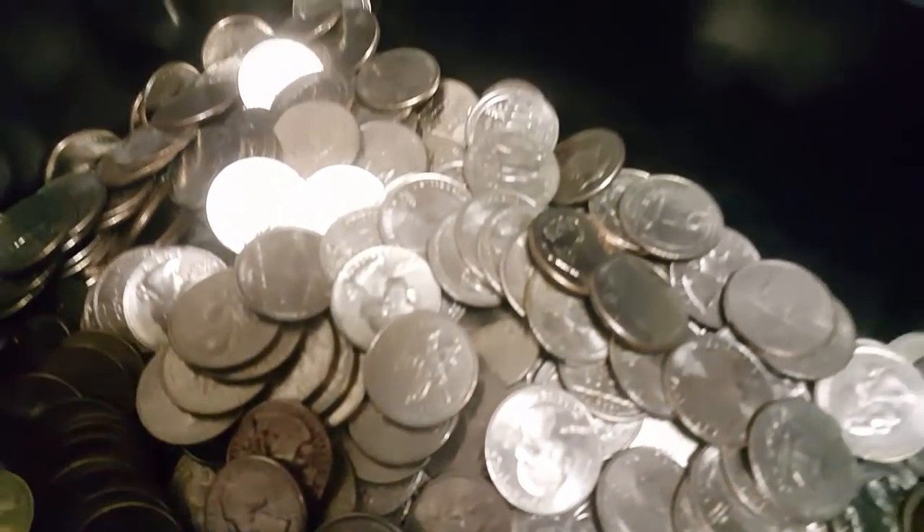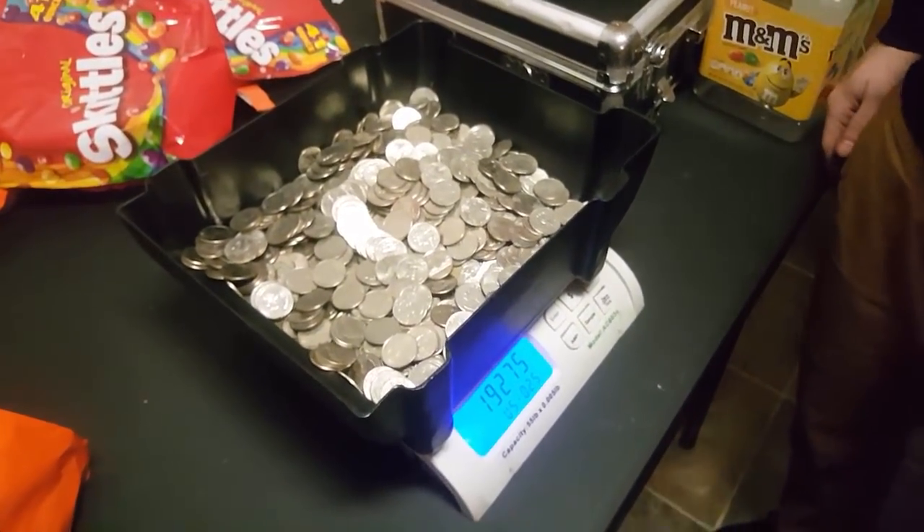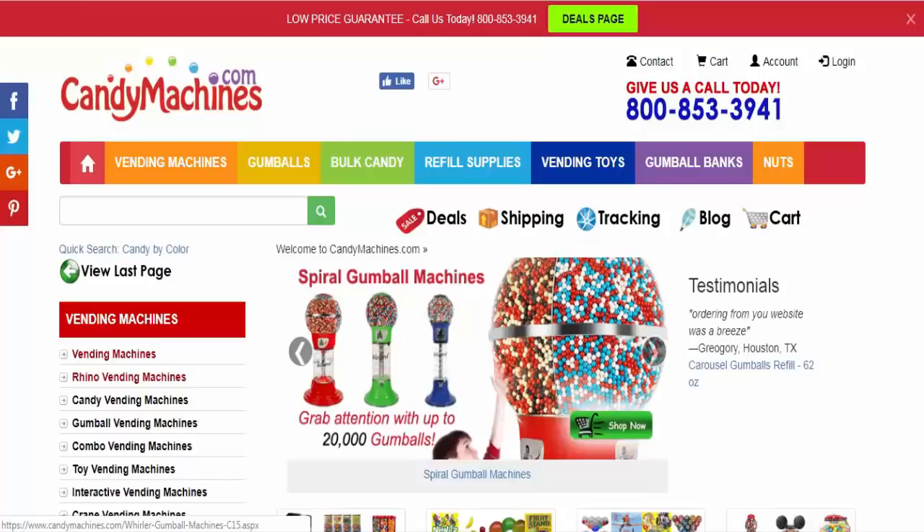I always get one red quarter out of the bunch — I always get one. I don't know what that is or why I always get those weird ones.